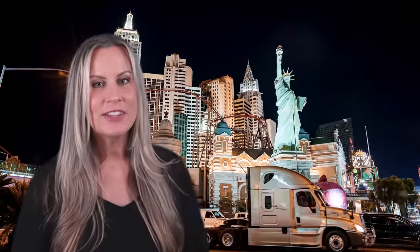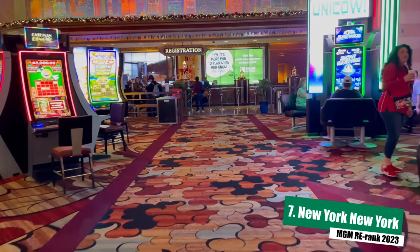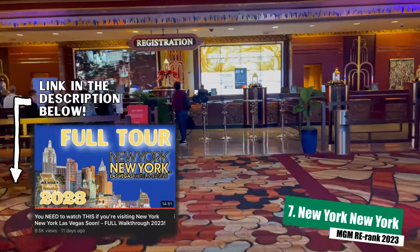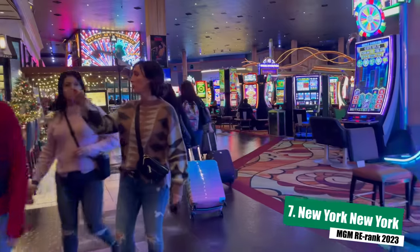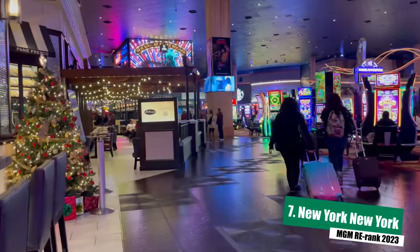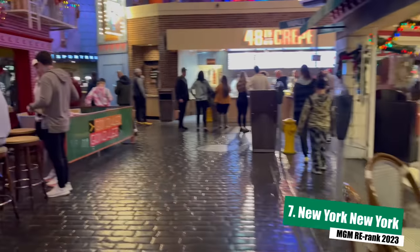Checking in at number seven is New York New York Hotel and Casino. It checks in toward the bottom of the list, and it almost seems unfair — it really has more to do with the quality of the rest of the resorts in the portfolio than the quality of this particular hotel. We've always really enjoyed New York New York. The atmosphere is lively, the casino is great to play in, and the hotel is a little bit smaller than the others in the MGM portfolio, so it's easy to find your way around. The Village Eateries feature some of the best cheap eats you're going to find at an MGM resort, and it's just a cool place to hang out.